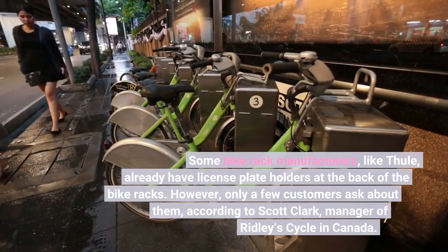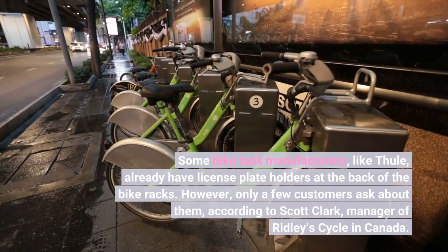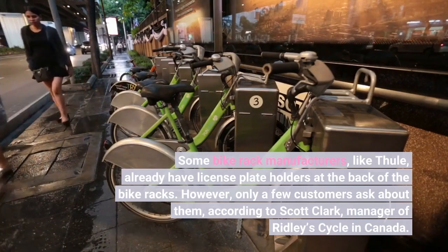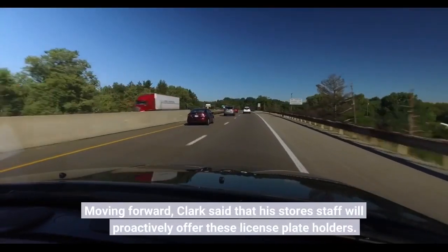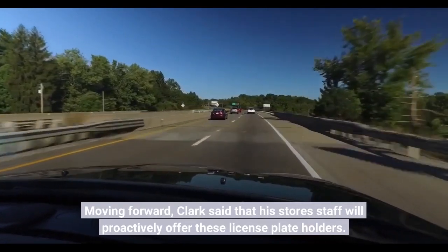Some bike rack manufacturers, like Thule, already have license plate holders at the back of their bike racks. However, only a few customers ask about them, according to Scott Clark, manager of Ridley Cycle in Canada. Moving forward, Clark said that his store's staff will proactively offer these license plate holders.